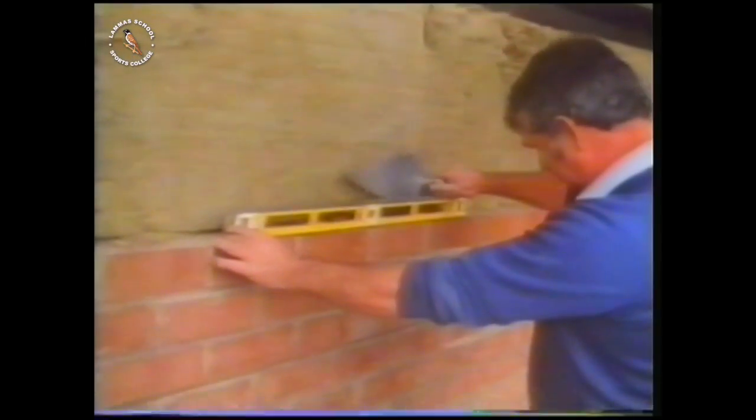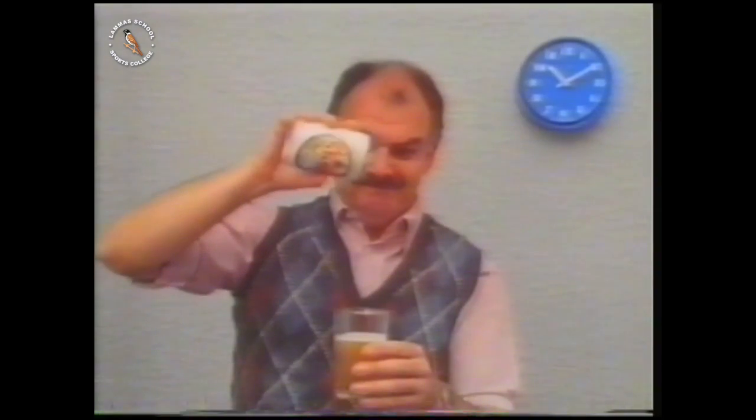How does a spirit level work? It relies on gravity. Gravity is very reliable.